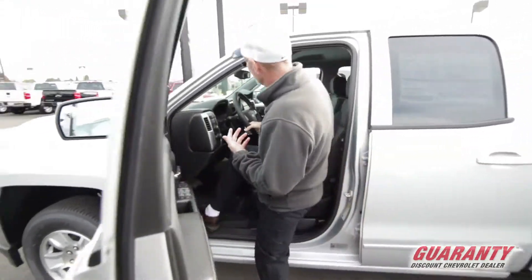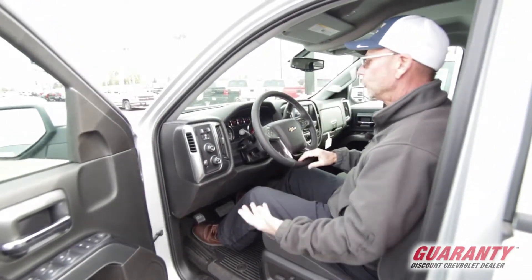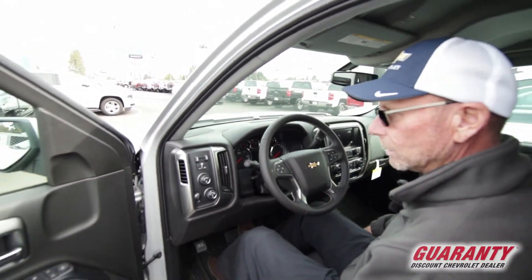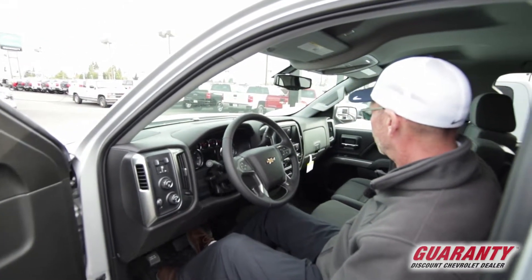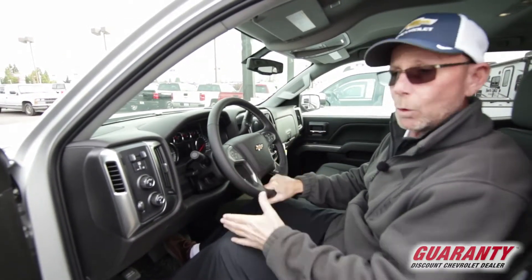The other amenities on this one — you're going to have a power driver seat. This has the all-star package, so power driver seat, backup camera, heated seats even though it's cloth, backup camera, trailering package, tow haul mode. I'm telling you folks, great vehicle. Four-wheel drive as well.